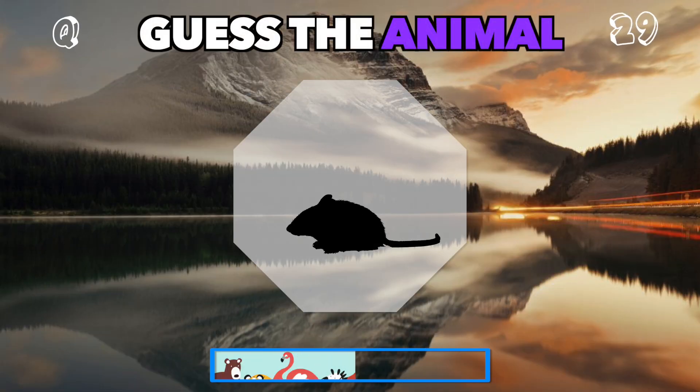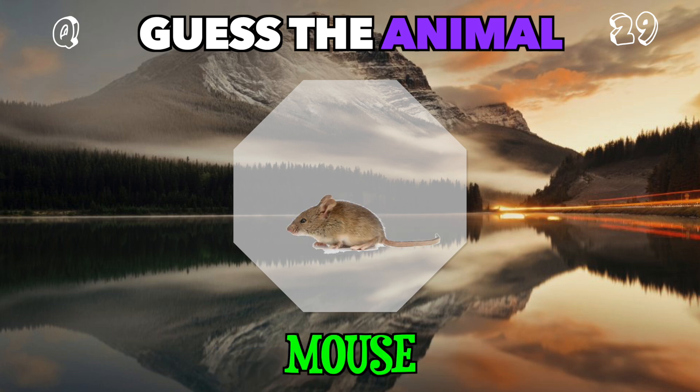Small and squeaky, often found scurrying about. What is this? It's a mouse.